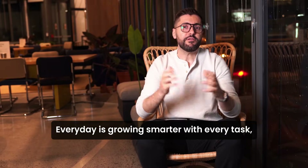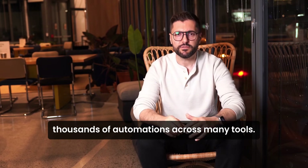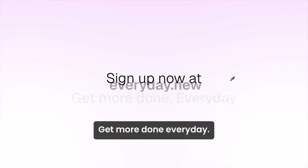And that's just the beginning. Everyday is growing smarter with every task and it can already run thousands of automations across many tools. Try it out today and see how much more you can get done when work runs itself. Get more done every day. Enjoy.